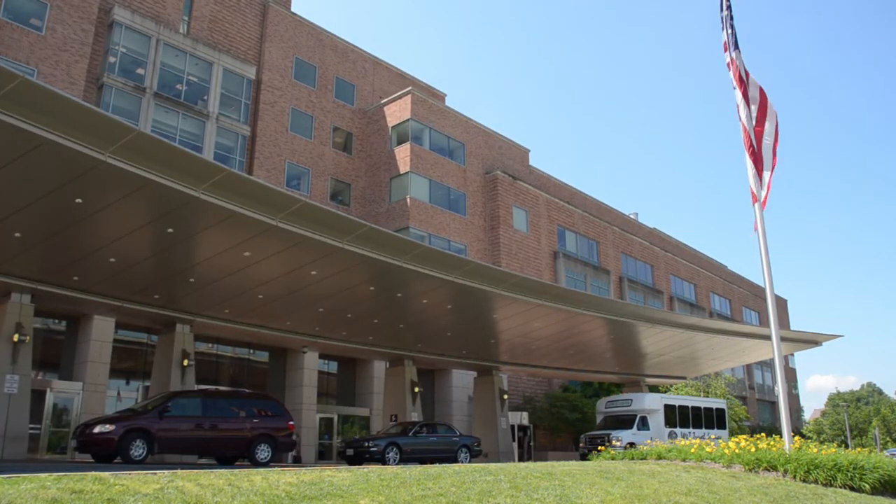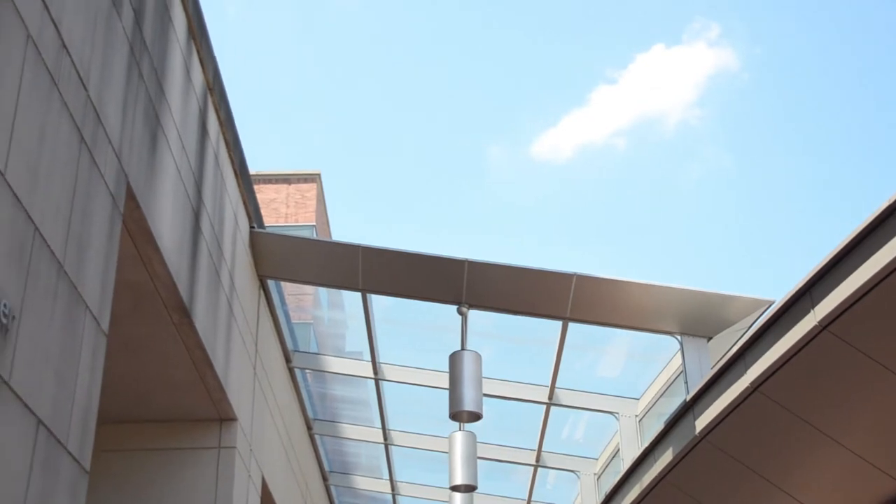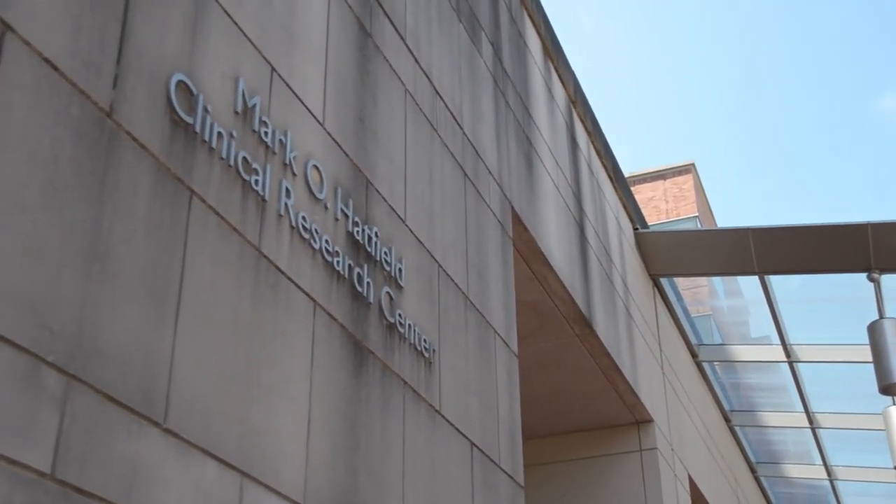Yes, it truly belongs to all of us. We see patients from all 50 states, all ages, all races. We welcome international patients, too. So whether you live right down the street in D.C. or if you are in Alaska, you can participate in research at the NIH Clinical Center.